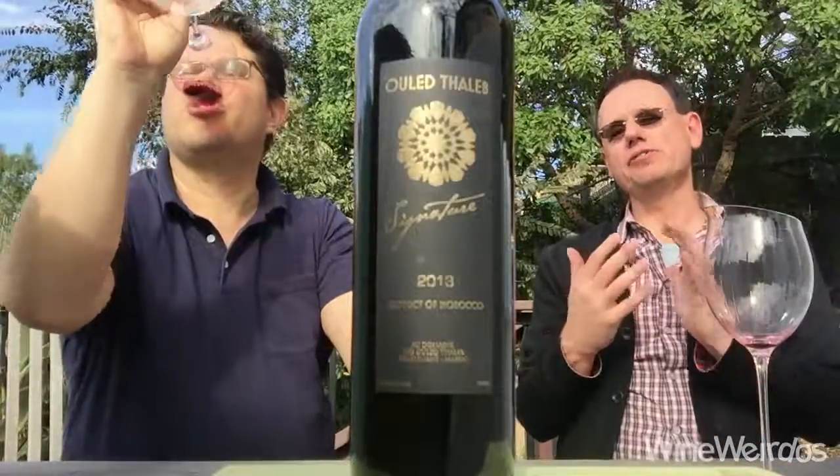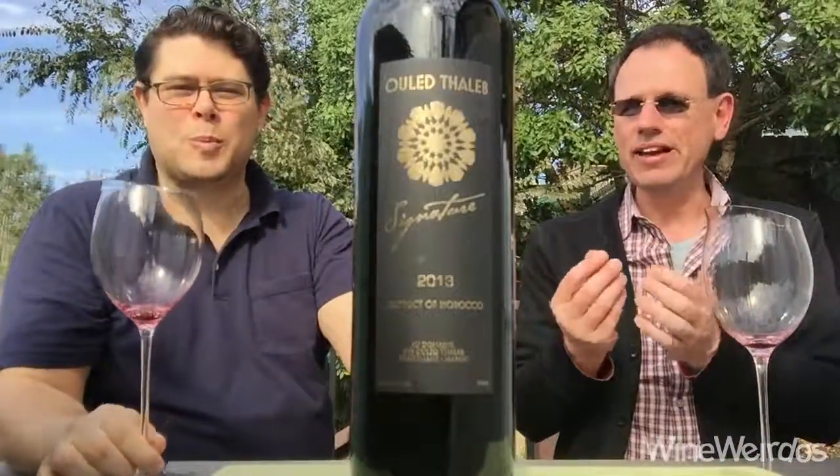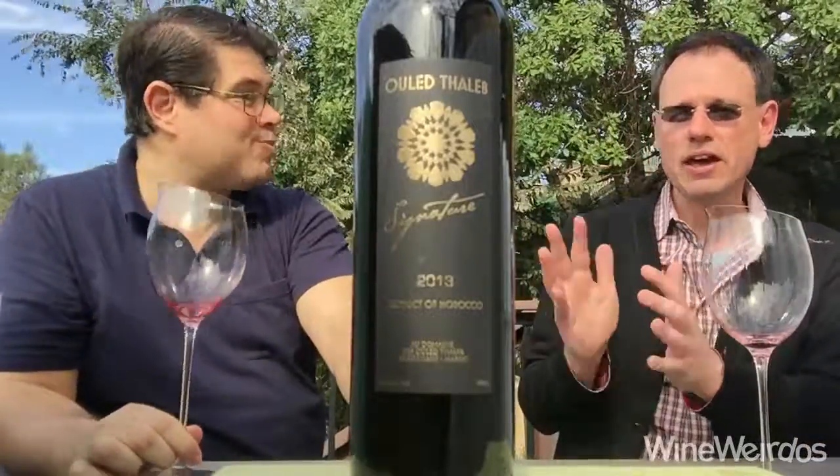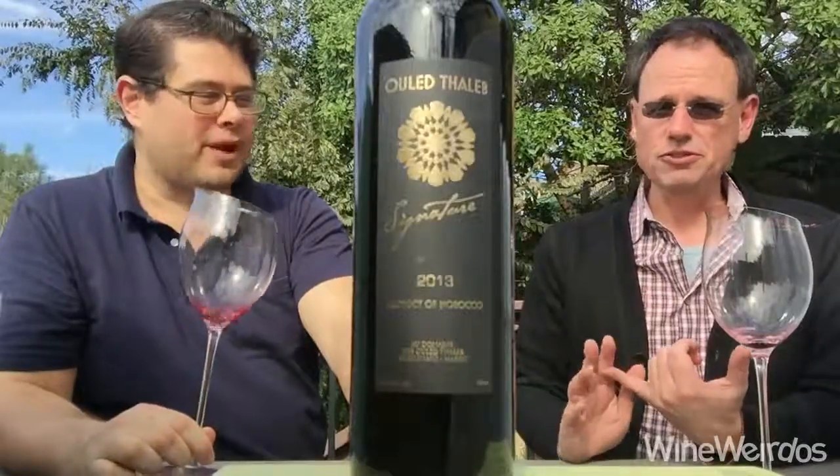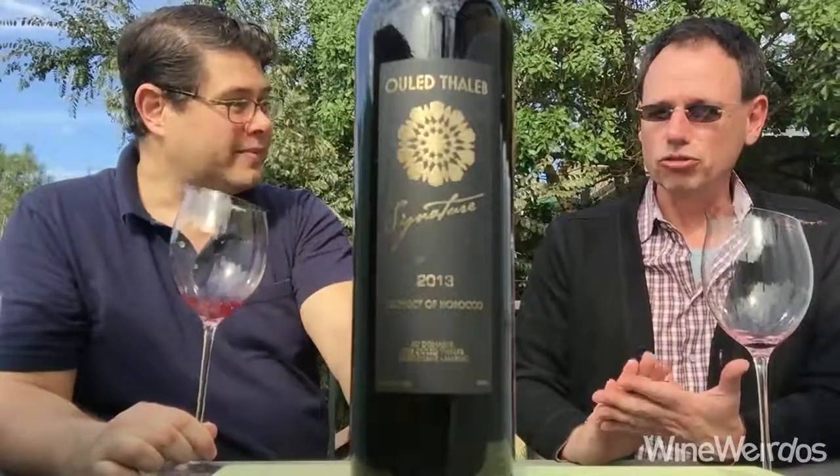There's a kind of nut-like texture — like a walnut texture — with this red and dark fruit palate and a chalky tannin. This is not only interesting, it's intriguing, and it's lovely and structured.